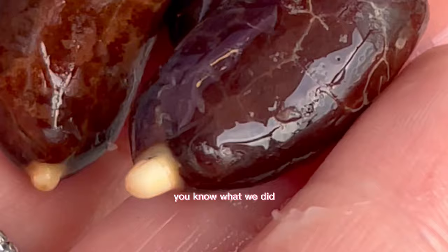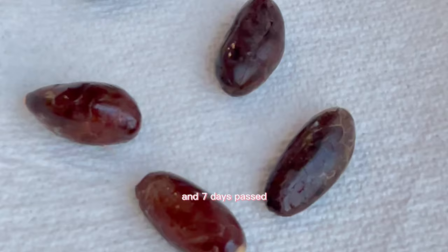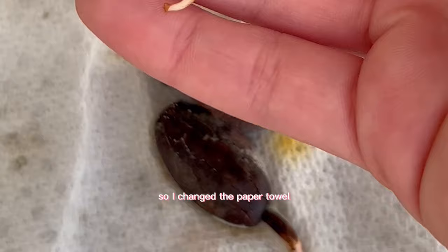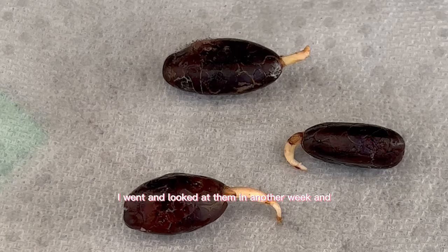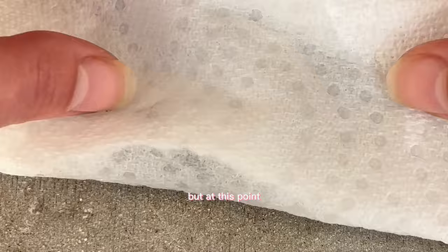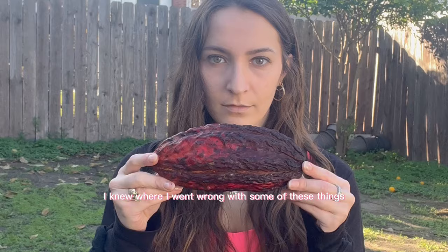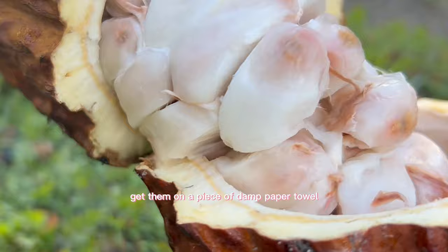Cacao pod number four — I was on vacation in Florida with perfect growing conditions. I got the seeds ready, seven days passed, and they looked really, really good. I changed the paper towel and checked again another week later, but it looked like it had shrunk rather than grown. I traveled from Florida to LA still unsatisfied, knowing where I went wrong.